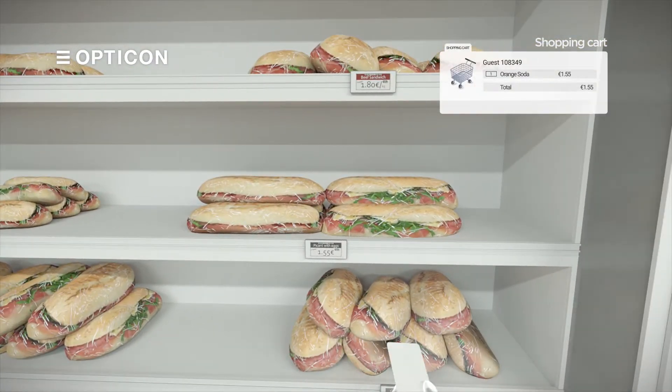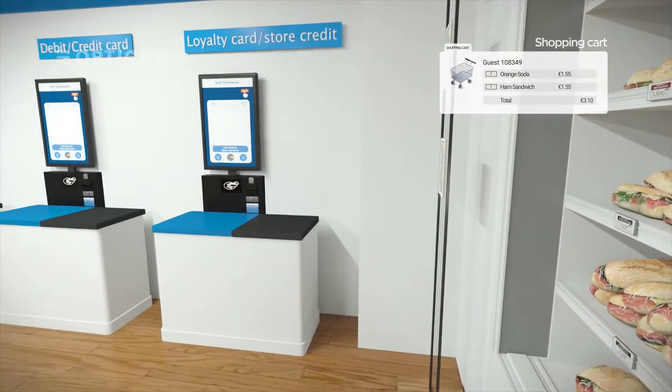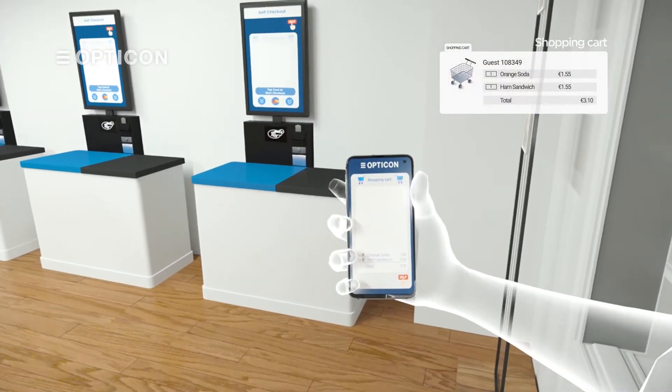If the customer wishes to check the contents of the virtual shopping basket at any time, they can view it in the accompanying store application.